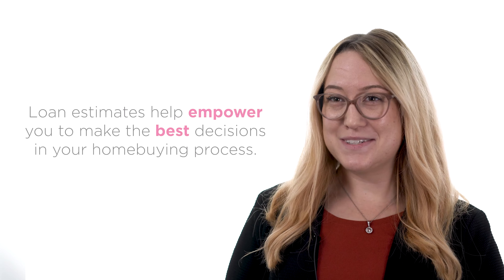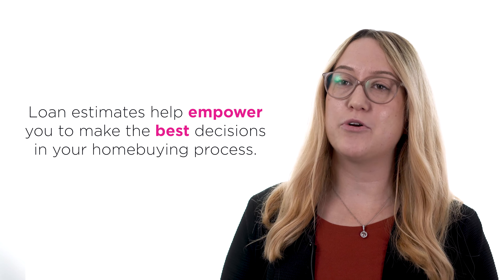It is also important to keep in mind that the loan estimate is an estimate, and some figures may change during the process. Loan estimates can help empower you to make the best decisions in your home ownership journey and ensure that your mortgage experience is smooth and easy.